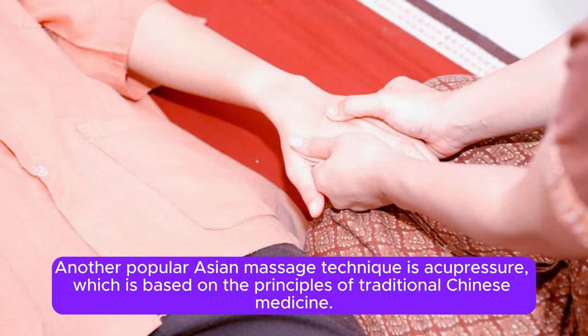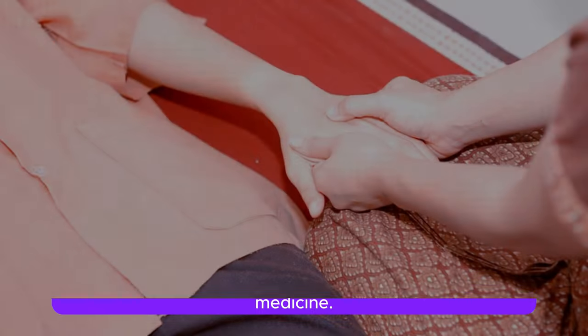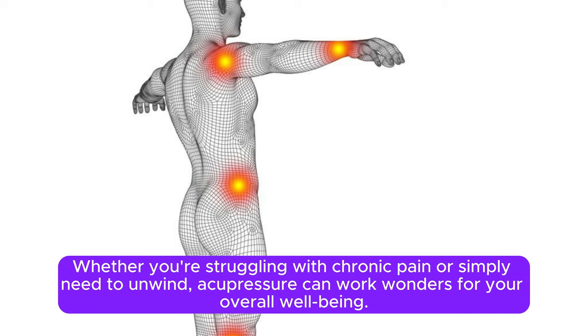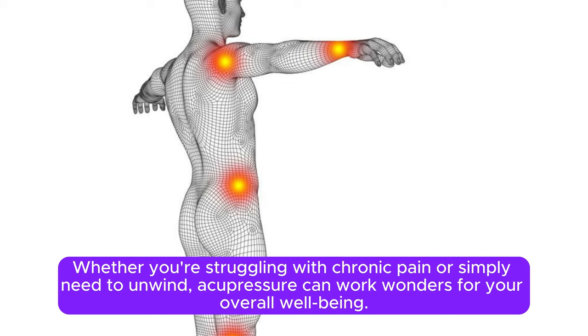Another popular Asian massage technique is acupressure, which is based on the principles of traditional Chinese medicine. By applying pressure to specific points on the body, acupressure helps to balance the flow of energy and promote healing from within. Whether you're struggling with chronic pain or simply need to unwind, acupressure can work wonders for your overall well-being.